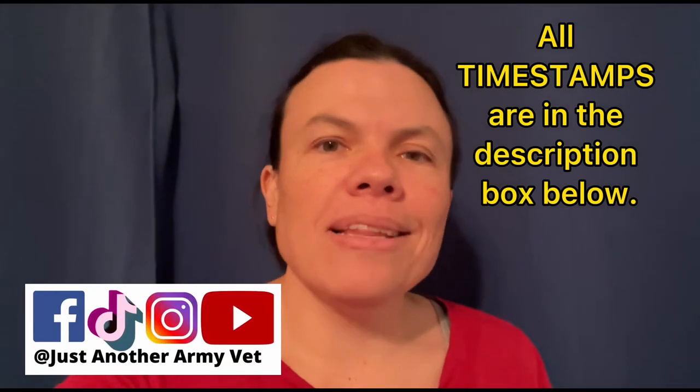Today's video is all about what personal hygiene items you need for the field. Hi, I'm Kylie, just another Army vet. I make military, medic, and veteran content. Today's video is all about what you should pack in your hygiene kit for the field, coming from a female medic's point of view with over 16 years in the Army and more field time than I care to remember.